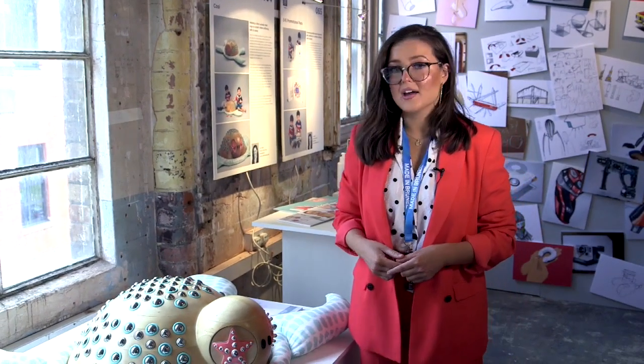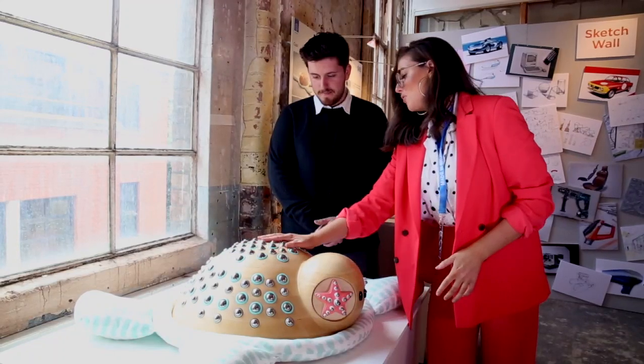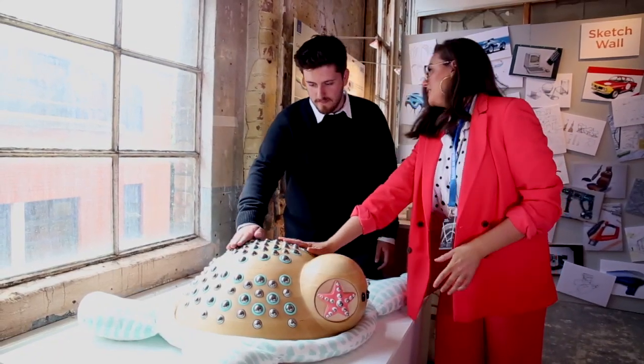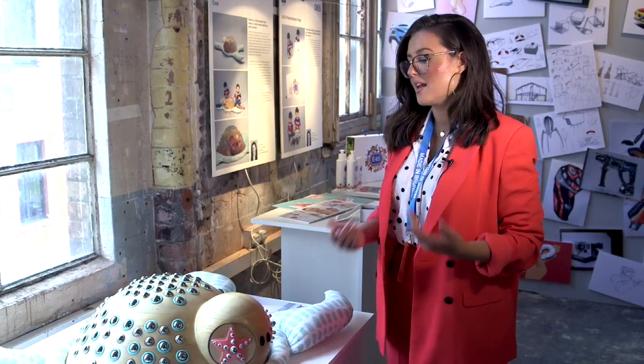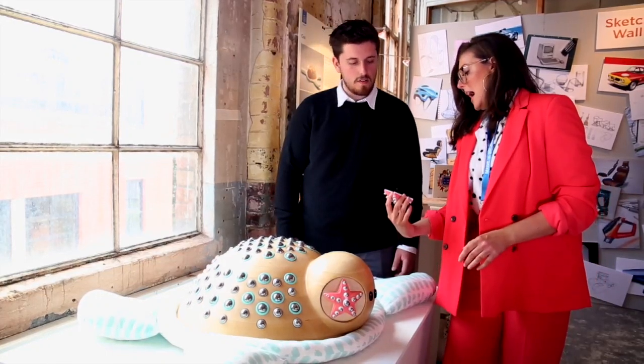This is a project called Corsi. It's a toy designed for children with eczema. The reason I've done this is because I have a younger brother with a severe form of eczema and I really understand how it can affect a child. I wanted to create something that was light-hearted, fun, and kind of disguised as a toy that you could play with, so it didn't essentially feel like you were being medicated.